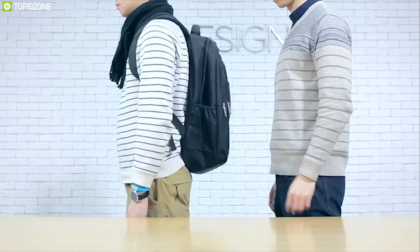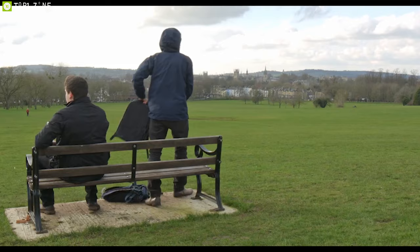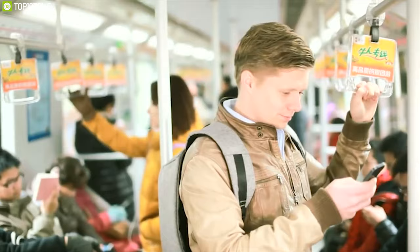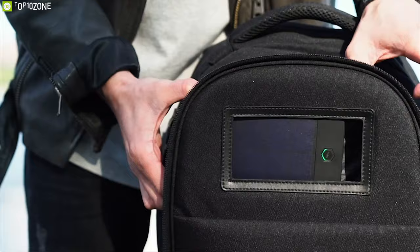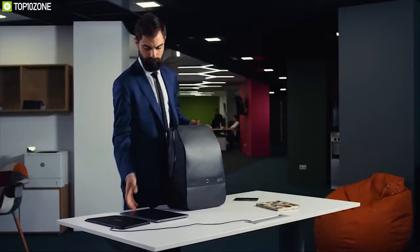Getting your items stolen on buses or subways is a great frustration for anyone, but now you can always have peace of mind with anti-theft smart backpacks. These backpacks are smarter than your regular everyday carry backpacks and offer maximum security for your belongings so you can travel completely worry-free. In this video, we are going to show you the top 10 best anti-theft smart backpacks.